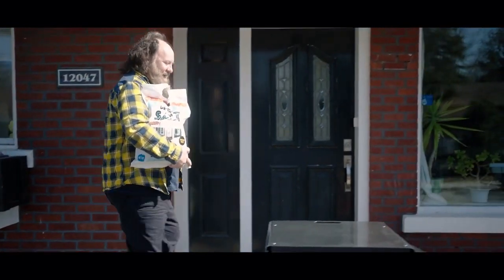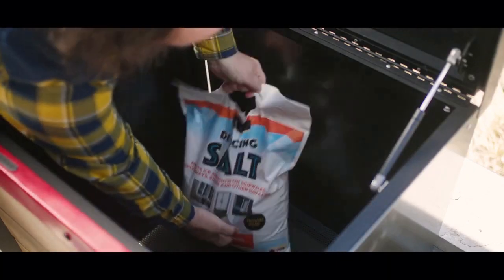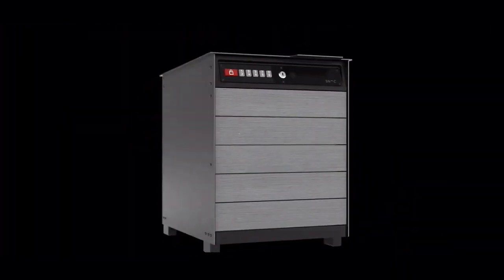Snox Really Nice Box can also be used as storage. Richard, for example, uses it to store his bag of de-icing salt and pepper as well. What's more,